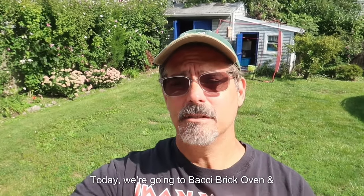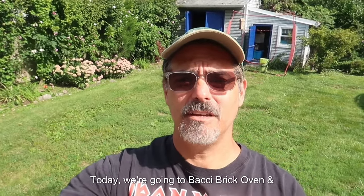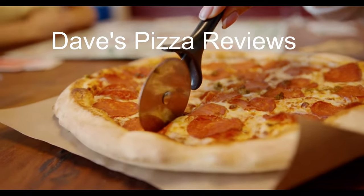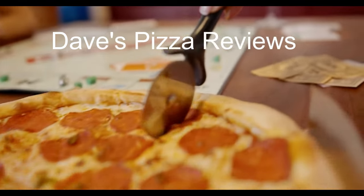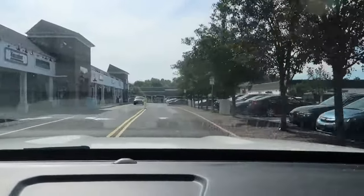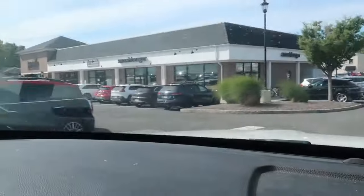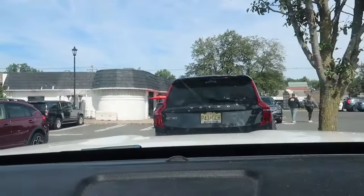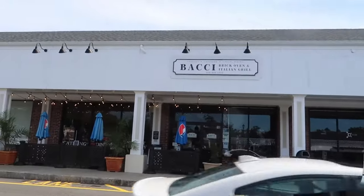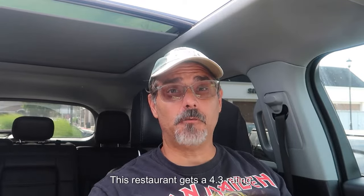Welcome back to DPR. Today we're going to Bocce Brick Oven at Italian Grill in New Providence, New Jersey. Out of 242 reviews, this restaurant gets a 4.3 rating. Let's see if the pizza is as good as the ratings.